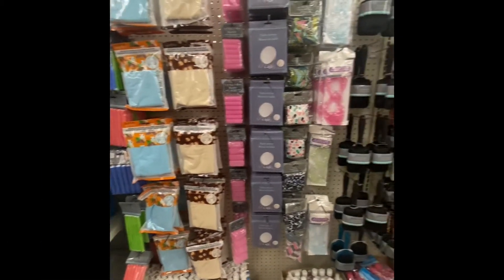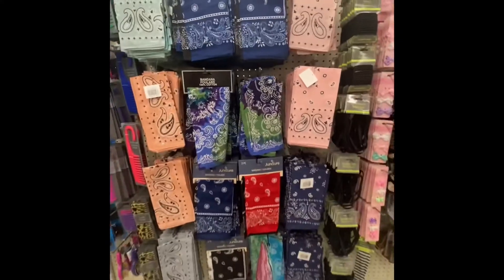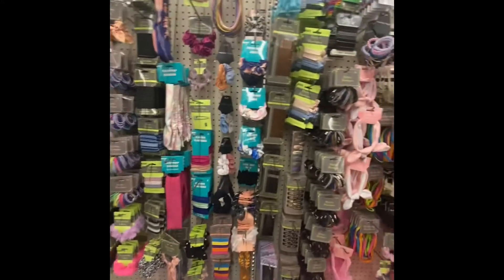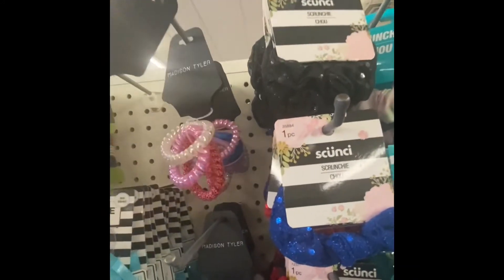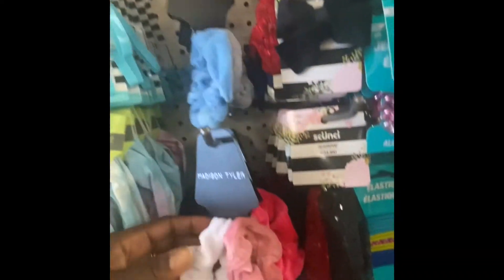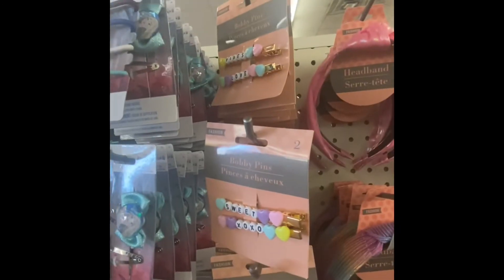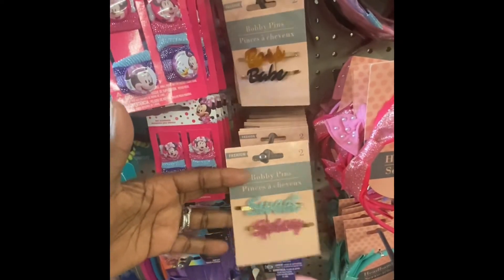Here we have the hair accessory aisle. I don't see anything new — plenty of hair ties and barrettes at the bottom in different colors, and we got some headbands. But here we have some new hair accessories by Madison Tower. These are cute. We got two scrunchies in different colors. Look at those colors — these are great for the holidays. You get four. And then by Fashion, we got these bobby pins. You get two. These are really cute, so definitely check out the hair accessory aisle.